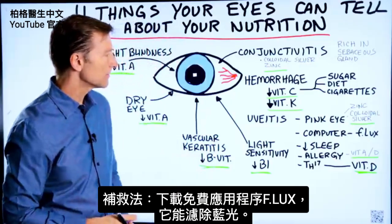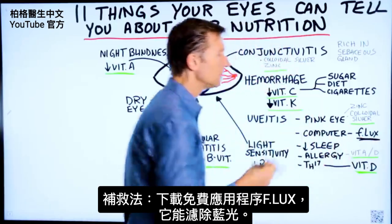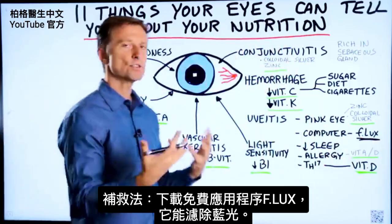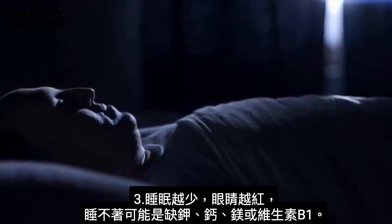A great solution is a free app called F.LUX. You can look it up, download it, and it just filters off the blue light. And of course, the less sleep you have, the more red the eyes are going to be.